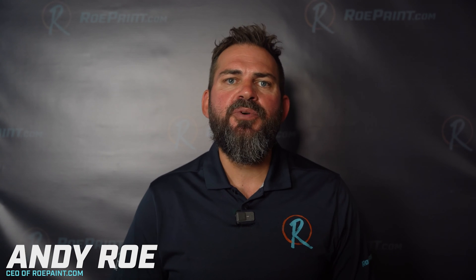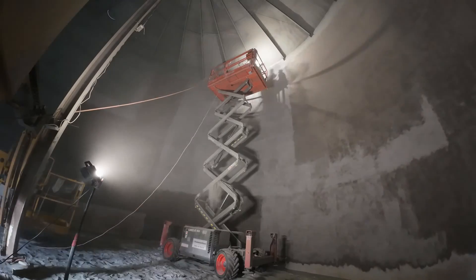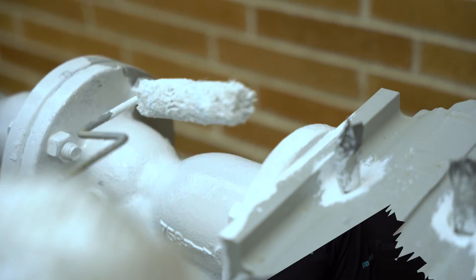Hi, I'm Andy Rowe from RowePaint.com. Today we'll be exploring some frequently asked questions about industrial coating projects. Whether you're preparing to repair and resurface a concrete pad, blast and recoat tanks or piping, or address any other specialty coating situation, understanding these critical aspects will empower you to make informed decisions about your project. Let's delve into some of these common questions to provide you the insights and guidance you need.